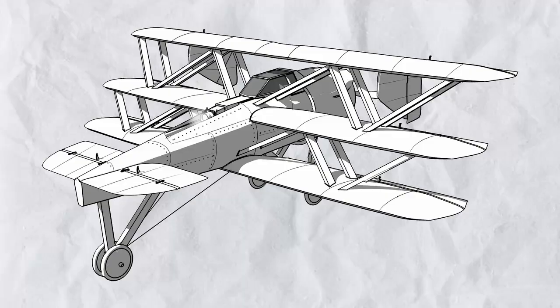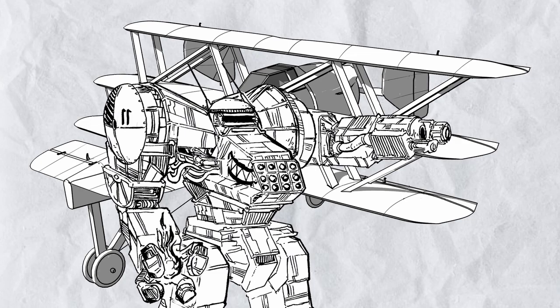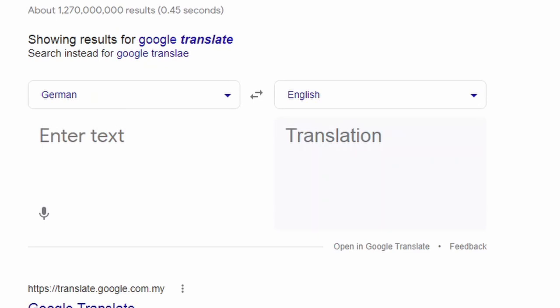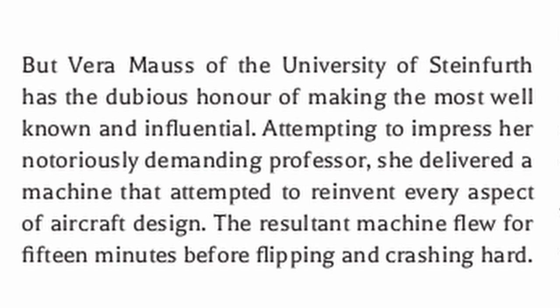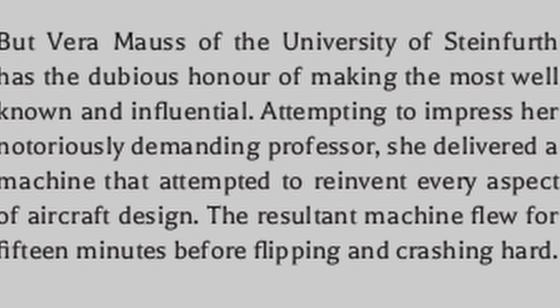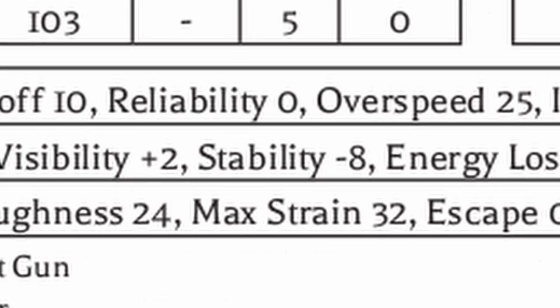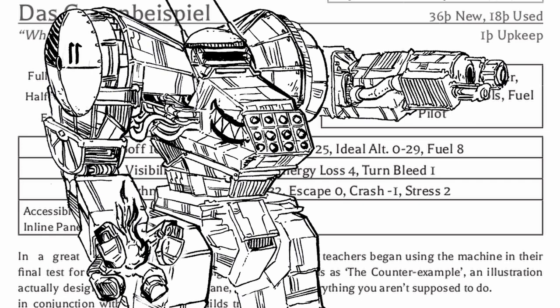Now that you have seen the Jernsback Experiment, you are probably wondering what amazing things the other two planes can do. Well, they might amaze you, just in ways you are not expecting. This is the Dasgagen by Spiel. This plane was originally designed by Vera Moss, who tried to impress her demanding professor by designing a machine that attempted to reinvent every aspect of aircraft design. It flew for 15 minutes before flipping and crashing, and it's no wonder why — negative 8 stability. If you want to fly this thing, you demand a student with high comm, because otherwise you will quickly get a pile of scrap and a well-dressed corpse.